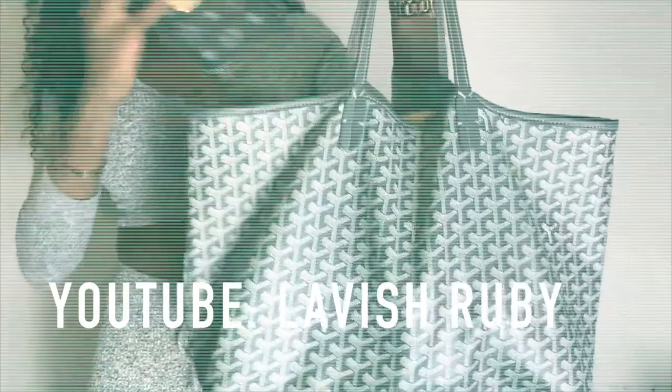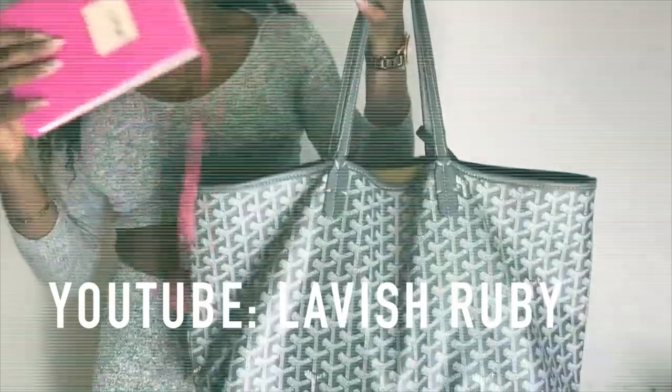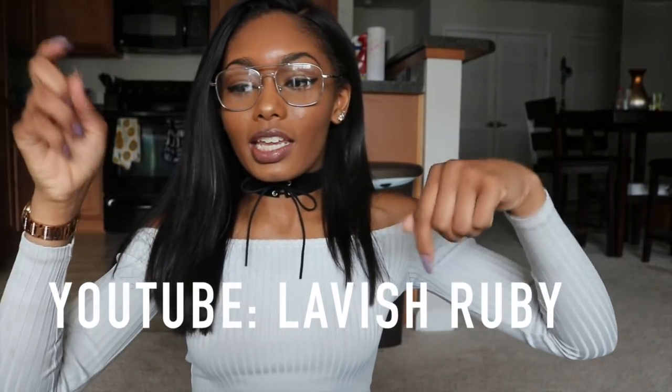Hey guys, and welcome back to my channel. Today I have a 'What's in My Bag' video, college edition. I'm going to be showing you guys all of my college essentials and what I take to class every single day. So if you guys want an in-depth tour, stay tuned. Before I begin, I want to say this is going to be a collab video with LavishRuby. The channel will be in the description box — make sure you guys go check her out. She's also doing a 'What's in Her Bag' video.